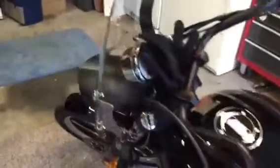I did put an aftermarket — well, actually a factory Victory windshield on it, although this windshield isn't actually designed to fit a Vegas. It's designed to fit a Gunner, which has a different width on the forks, but it works fine — no complaints.